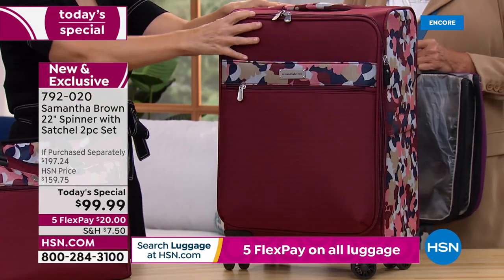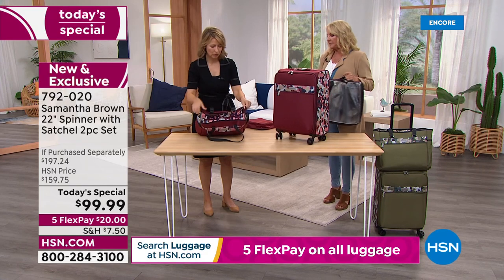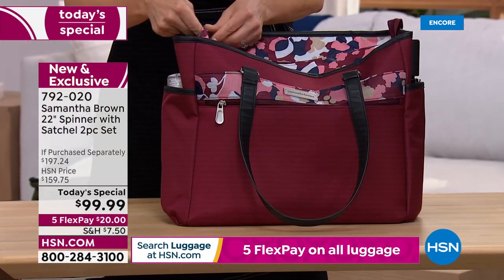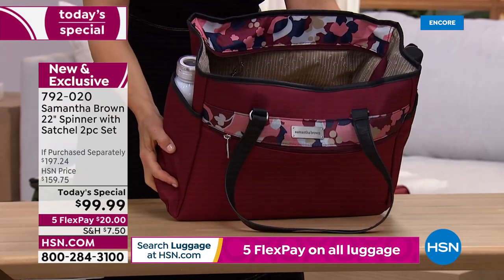She has never done a Today's Special, and we've done the tote and 22-inch combo before — she's never done it at lower than $100. We're really celebrating her anniversary and the fact that she's back with us and we can travel again in such a big way. Now, I don't want to blow off the tote — only because this isn't a blow-off piece. It's as serious as the luggage itself, with a lot of beautiful features.